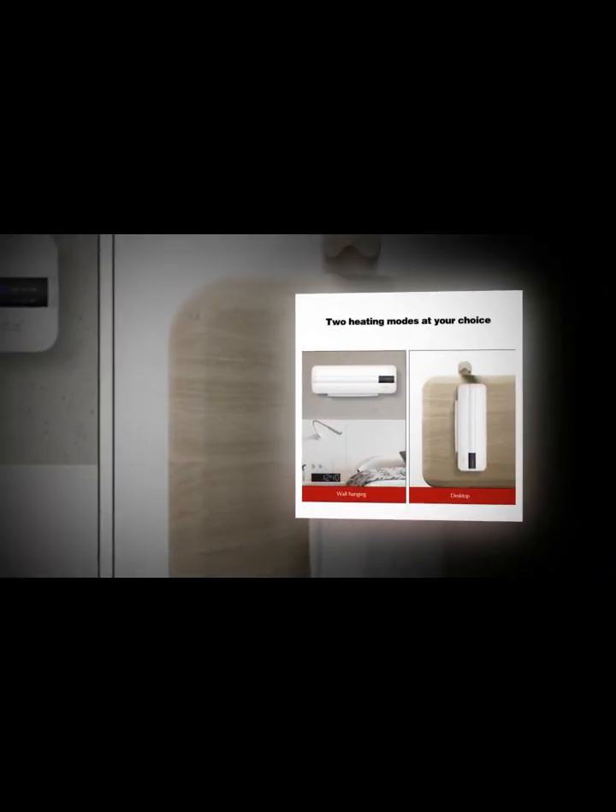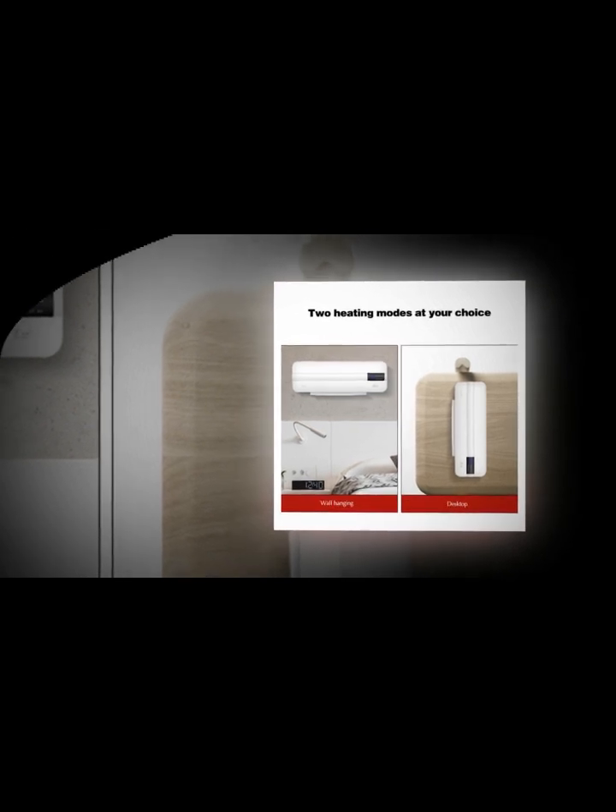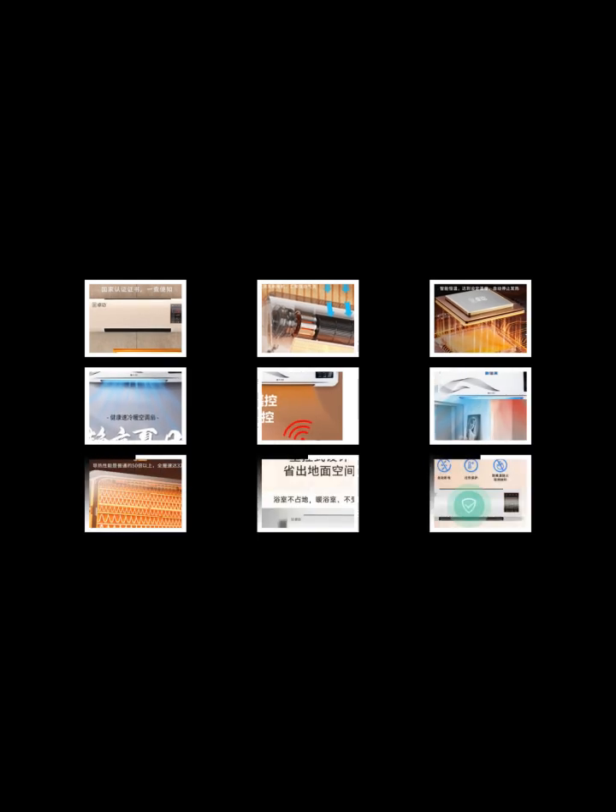The GE Profile Clearview Window Air Conditioner is available in three sizes: 6,100, 8,300, 10,000, and 12,000 BTUs. The latter two use inverter technology, which is both quieter and more efficient than other air conditioners. Stay tuned for our review.